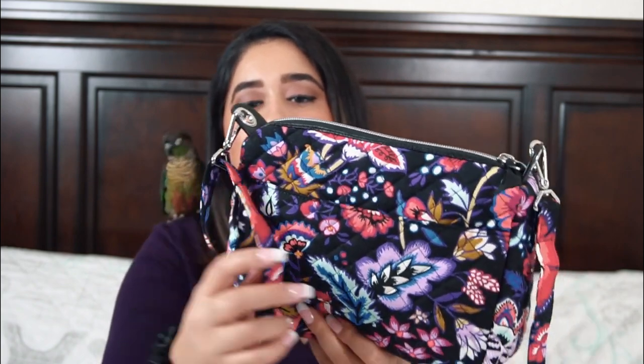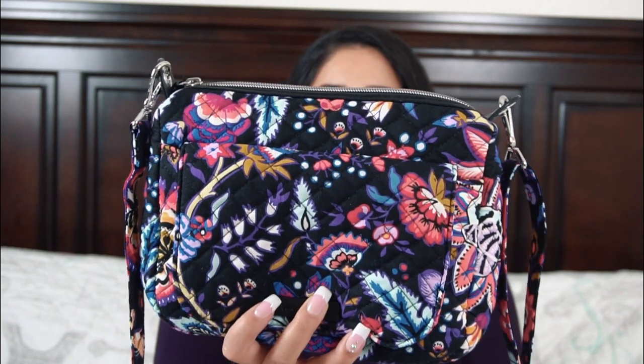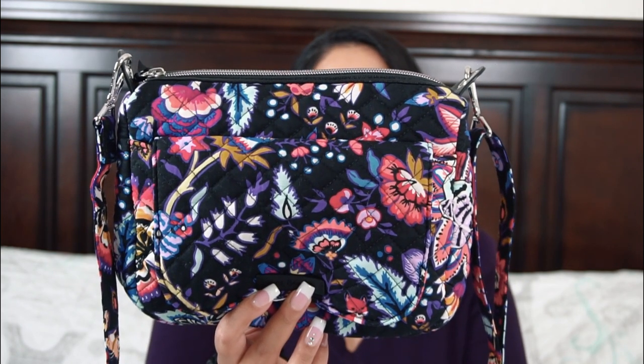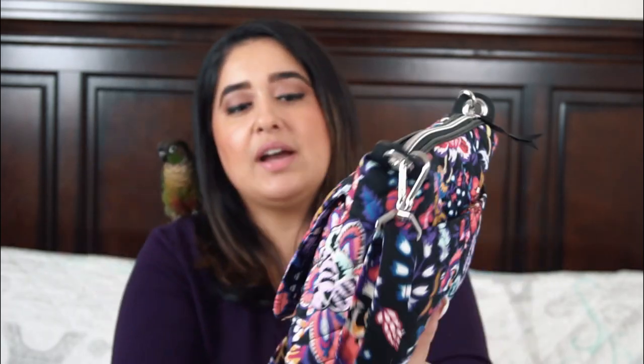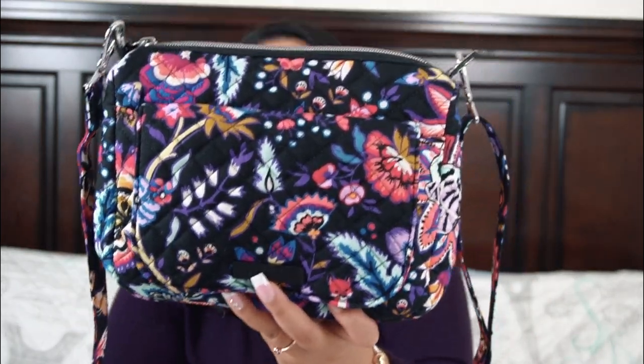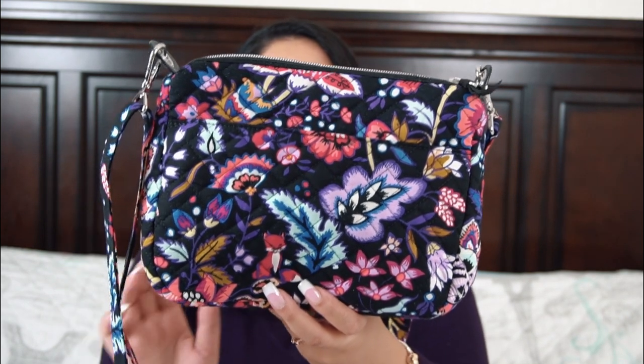I really wanted to avoid getting that flower I don't like on the front or back — and thankfully I didn't. I did get it on the side, but I didn't even notice it and I don't mind it there. I'm very pleasantly surprised and happy with it overall. I even got a little fox head peeking out down here, which I thought was really cute. Delicate parts of the pattern are throughout the bag, and on the back you get this beautiful fox right in the center — I love that.